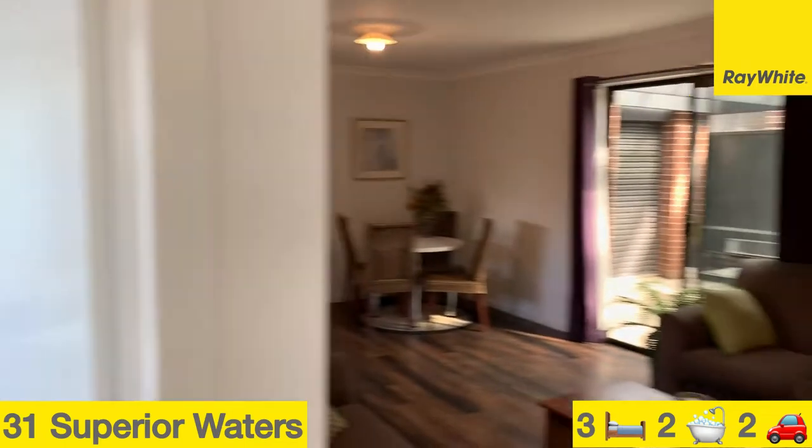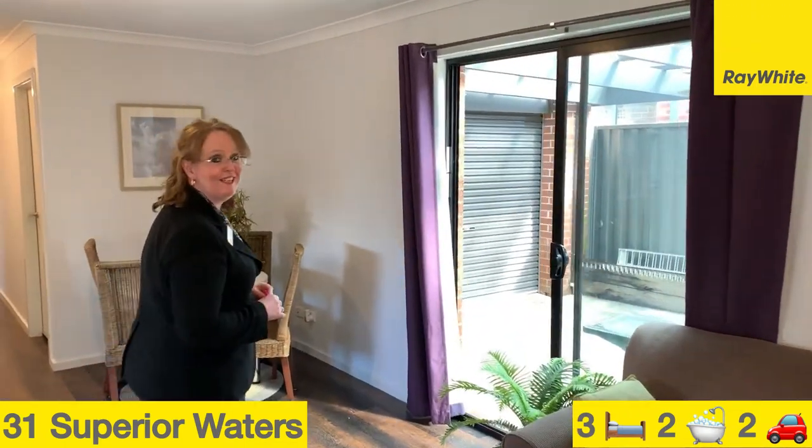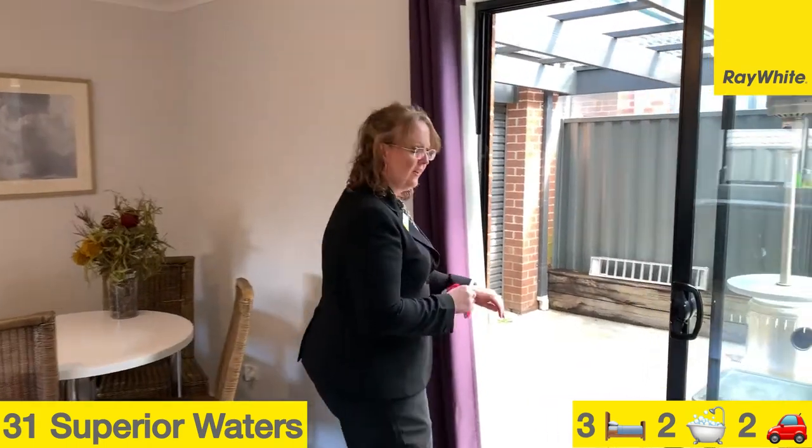Out the back you also have a garden shed as well as a great-sized entertaining area for all your entertaining needs.